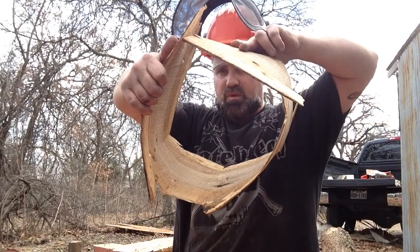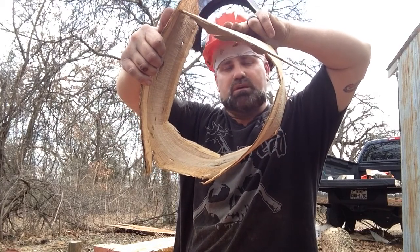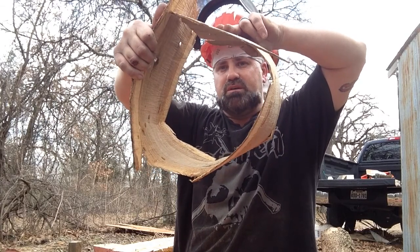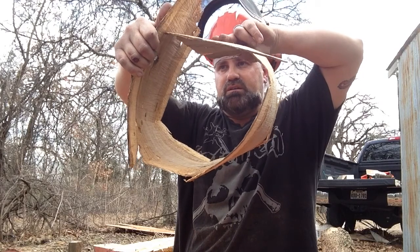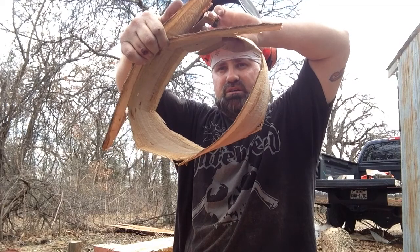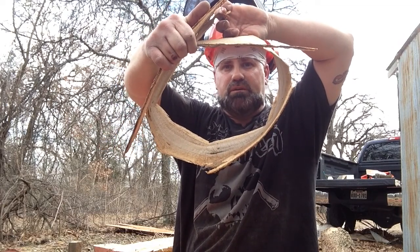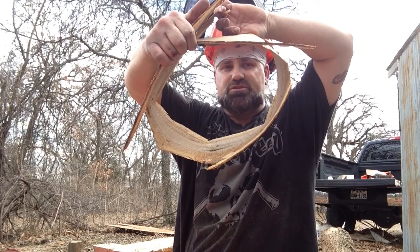So look at that — it's not three loops, but it is a loop. And I'm going to consider it a win in my book. So there you go, circle challenge number two complete.